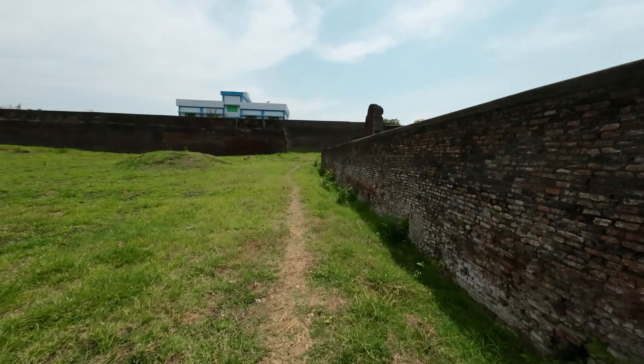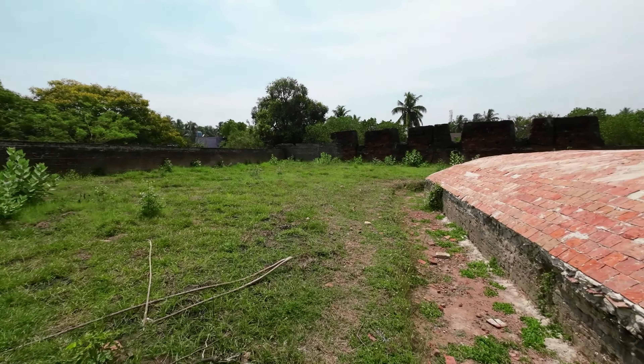There is no historical information available about the place inside the fort. It would be nice if the Archaeological Survey of India could provide information about the fort to the visitors.